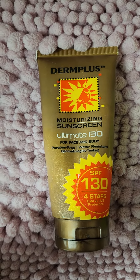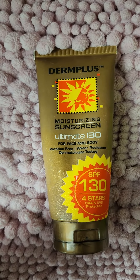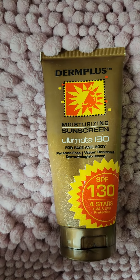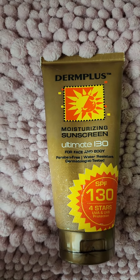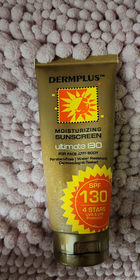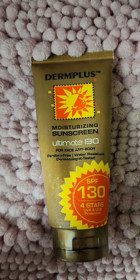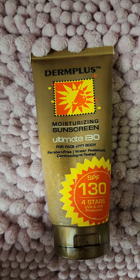Not sure why this sunblock brand doesn't get a lot of attention, but this has been my go-to sunblock for over 15 years. The Derm Plus sunblock comes in 130 SPF. For 100 ml, it only sells for less than 500 pesos.